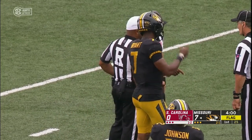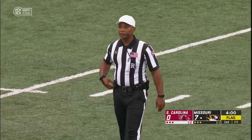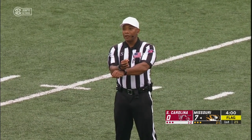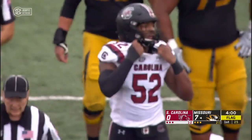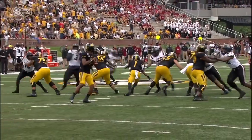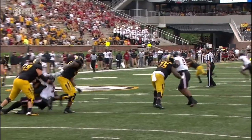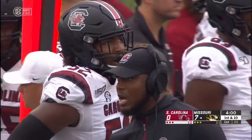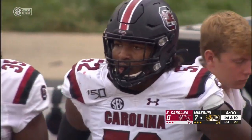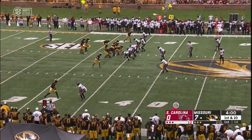Roughing the passer — defense, number 52 — 15-yard penalty, automatic first down. That would be on Enigbari. That's a huge penalty. Gives Mizzou second life on this drive. Kinlaw gets there first, but Enigbari keeps pushing and then finishes it off. It didn't look like much from that angle — that's a killer penalty. 15 yards, Missouri will gladly take it and a fresh set of downs.